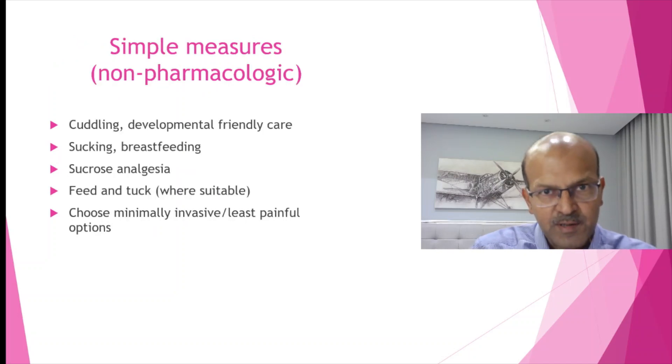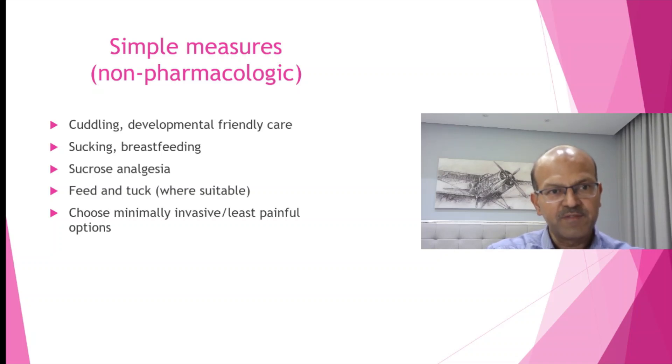We have simple non-pharmacologic measures for reducing discomfort: mother or nurse cuddling the baby, developmentally friendly care, sucking or breastfeeding to soothe the baby. Sucrose analgesia is well-evidenced — we use 22% sucrose for painful procedures in both preterm and term babies, though be careful with repeated use in premature babies as more than four times a day is not advisable. Feed and tuck is appropriate where suitable, for example for sedation for imaging, and we should choose the minimally invasive and least painful options.